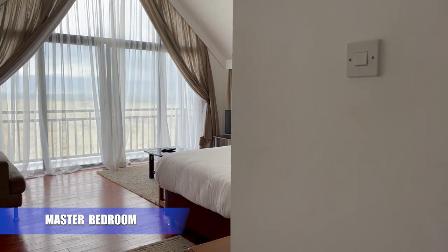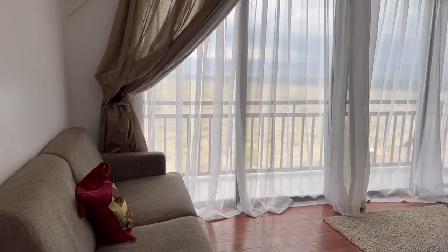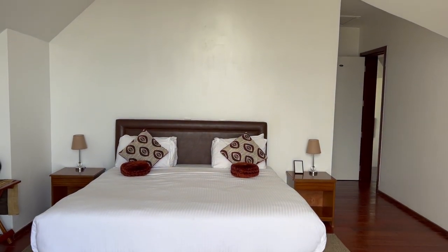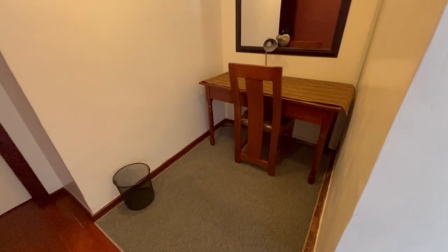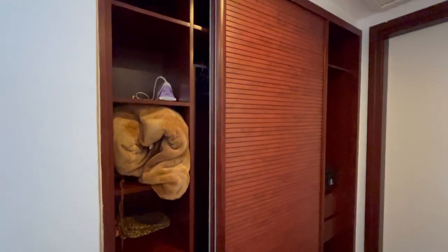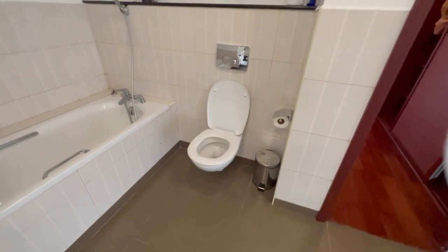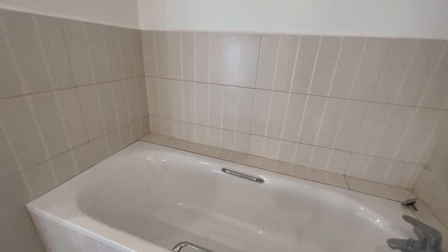This is the master bedroom of this villa and it is located on the top floor and it is very spacious. You also get a sitting area, a TV set and a small balcony in the master bedroom. The master bedroom has the biggest bathroom and you get extras such as a bathtub and a double vanity.